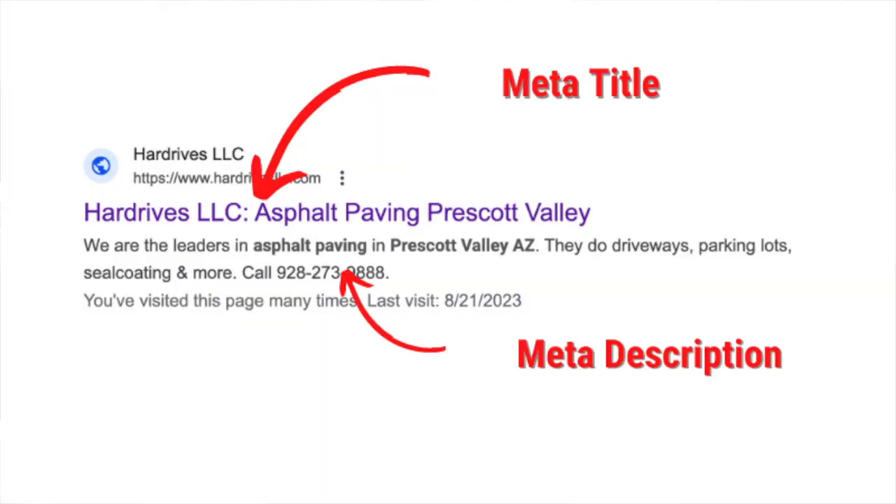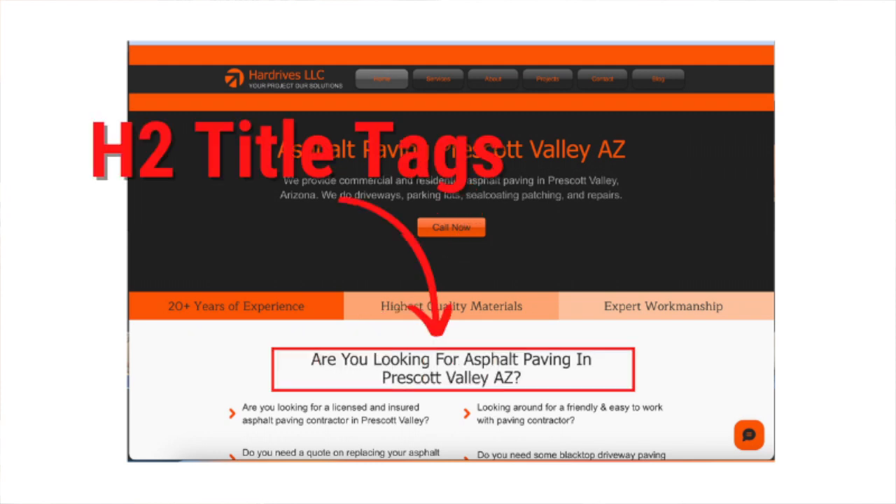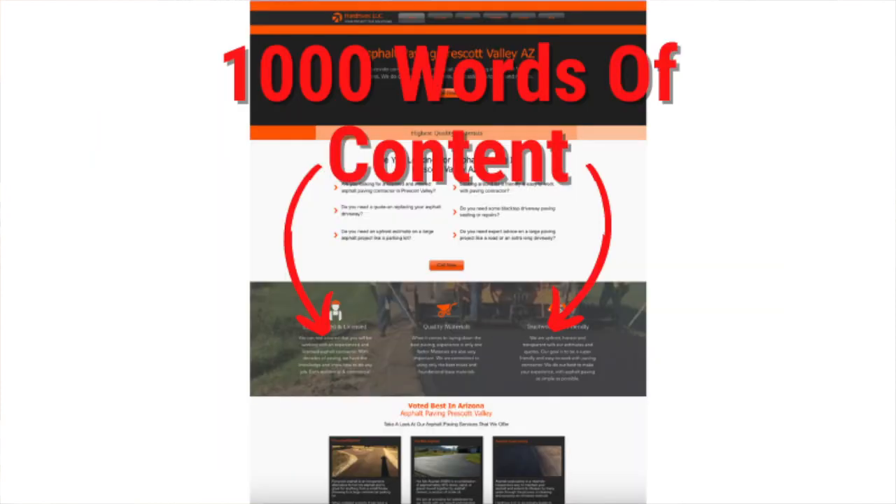His website is just sitting at the top of Google and it's built on Wix. All it takes for any website — because I've seen websites rank that aren't even built on Wix or WordPress, they're built on something completely different — is following the rules of SEO: the title, the meta description, H1 title tags, H2 title tags, and the content with keywords distributed throughout. That gives the website the foundation to rank and get found for the intended keywords.